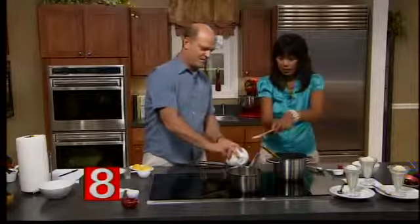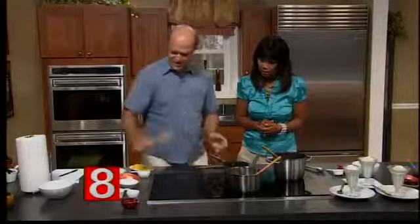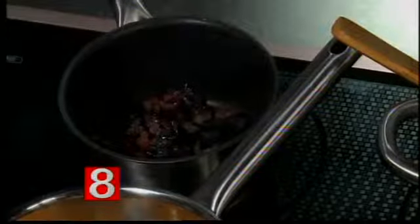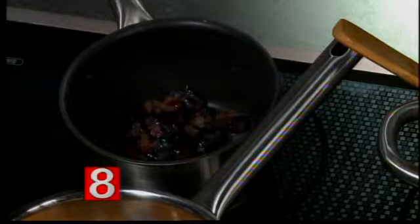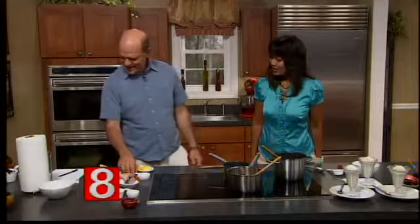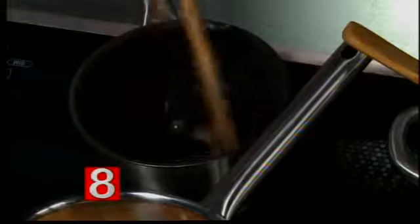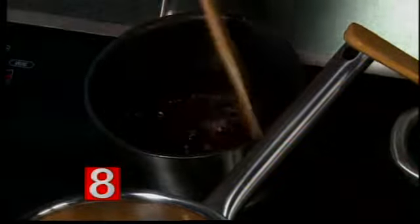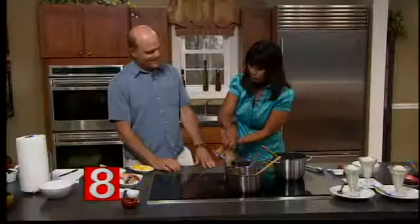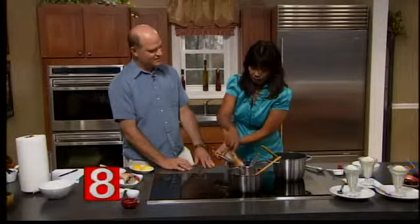For the blueberry topping, we're going to take a cup of blueberries and smash them with a potato masher. Then we add a pinch of salt, some vanilla extract — I make my own, which is very easy to do — and some lemon juice. That's it. Then we're going to cook that into a liquid. We have some prepared toppings that were made last night, so these have been refrigerated. We'll add the chocolate chips now.